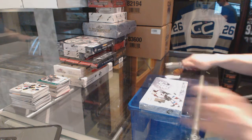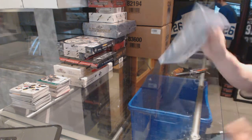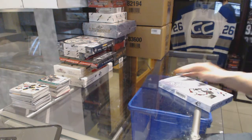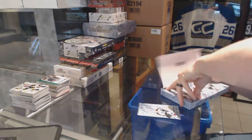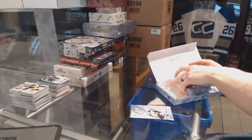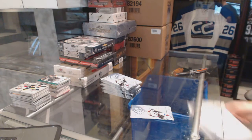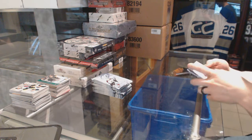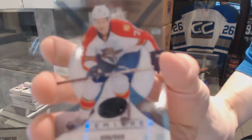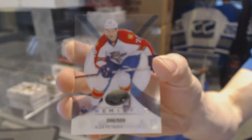Continuing on with break number six thousand, one of the 13-14 SPX and Totally Certified. Ice Premieres rookie number to 999 for the Florida Panthers, Alex Petrovic.